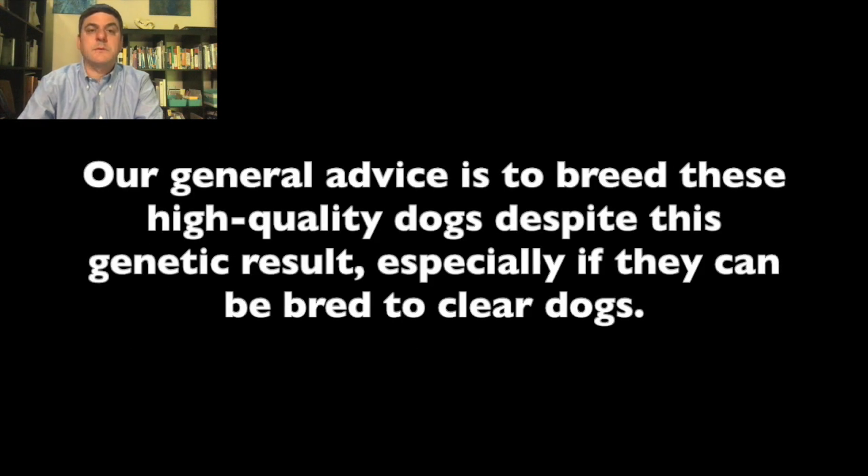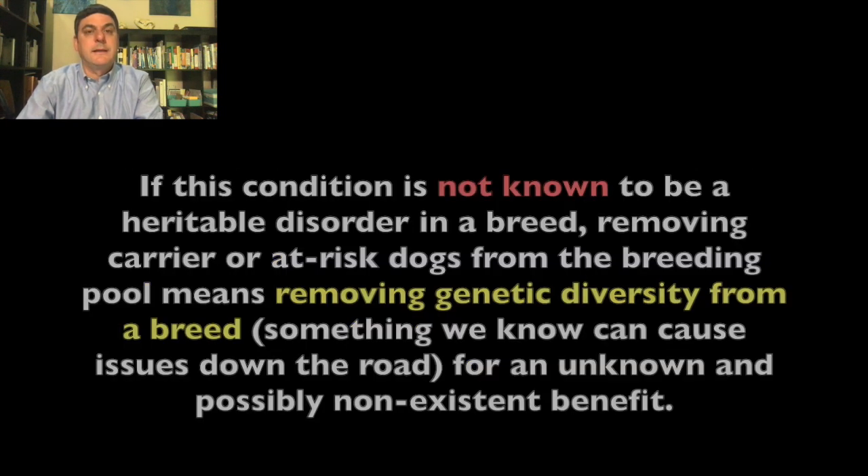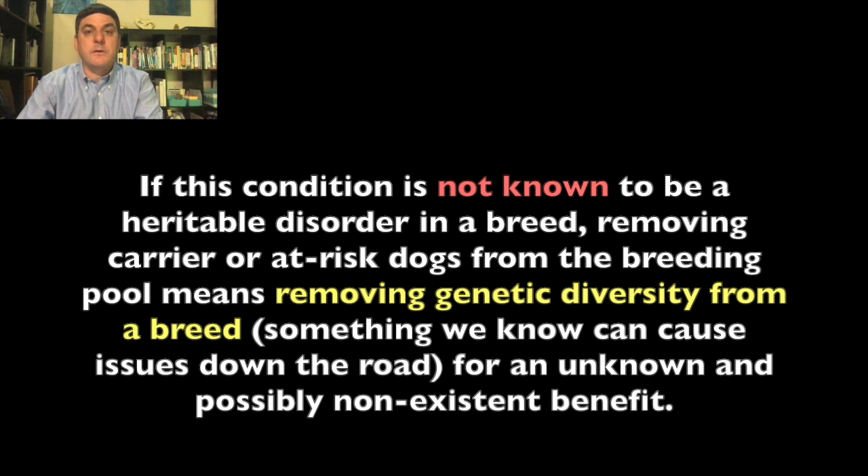Once again, our general advice is to breed these high-quality dogs despite this genetic result, especially if they can be bred to clear dogs. Many mutations only cause disease on certain genetic backgrounds, meaning mutations that can increase disease risk in some breeds might not have an effect in other breeds at all. If this condition is not known to be a heritable disorder in a breed, removing carrier or at-risk dogs from the breeding pool means removing genetic diversity from a breed—something we know can cause issues down the road—for an unknown and possibly non-existent benefit.